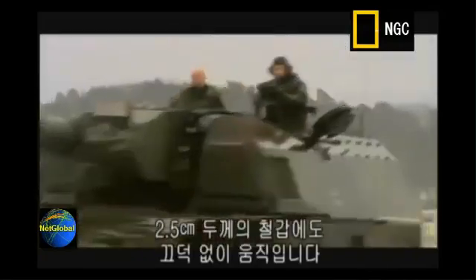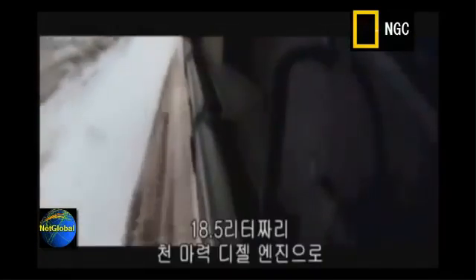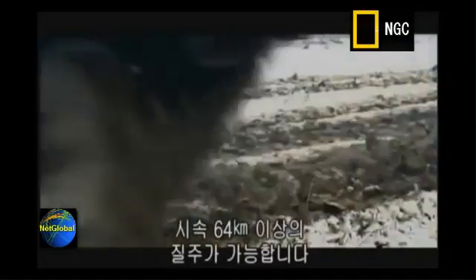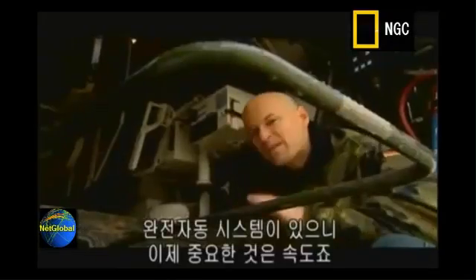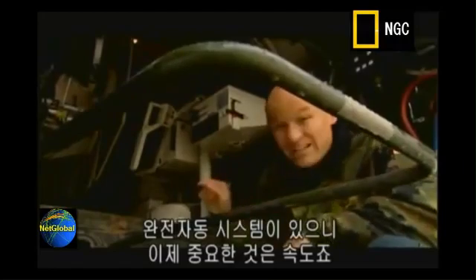Despite its inch-thick steel armor, this thing can really move. A giant 18-and-a-half-liter, 1,000-horsepower diesel engine drives this massive bulk to a top speed in excess of 40 miles an hour. And with this weapon, speed is what it's all about, thanks to a fully automated loading system.